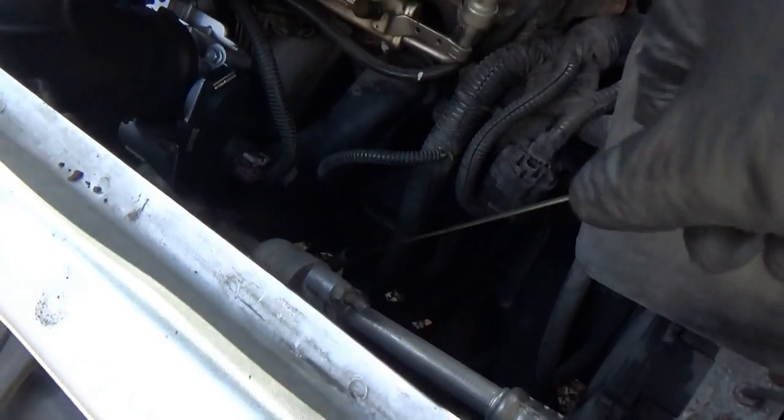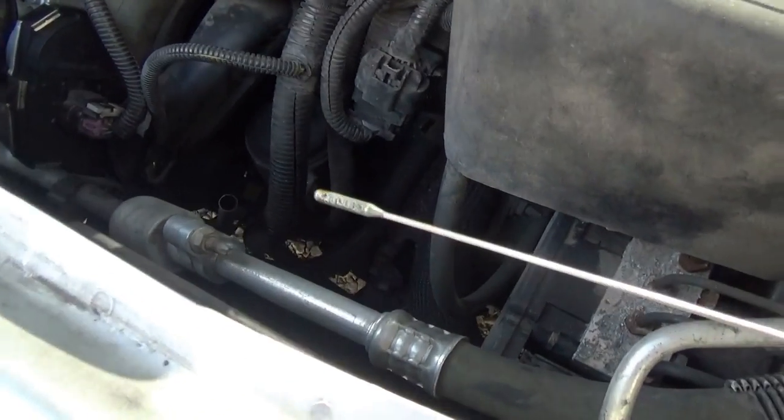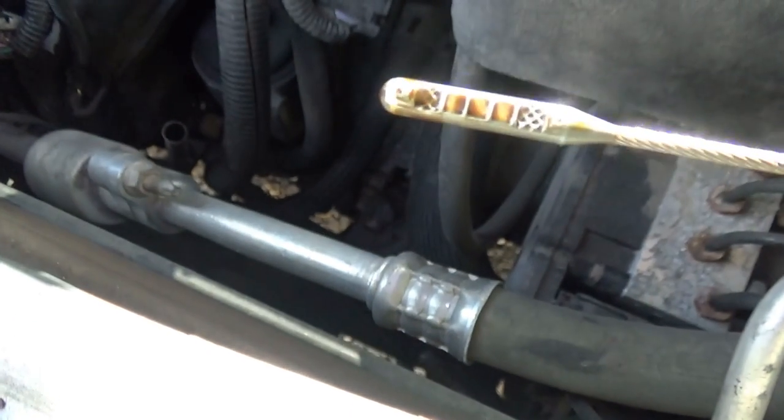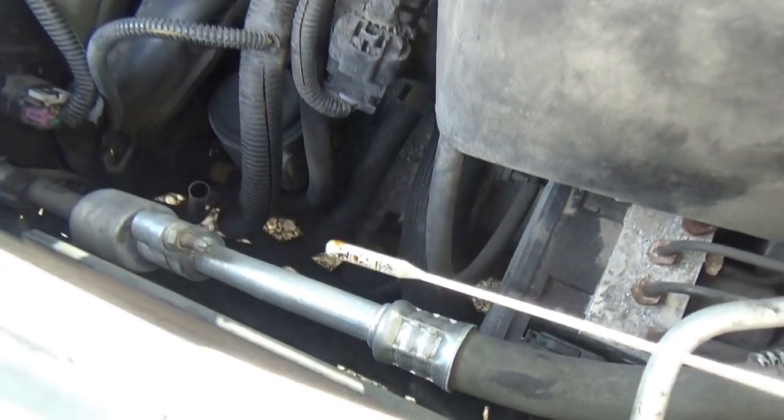We should probably check the oil — I don't like that rattling sound. Doing a quick oil level check. We're on the very tip of the dipstick, and it looks pretty dirty. So an oil change is definitely highly recommended.